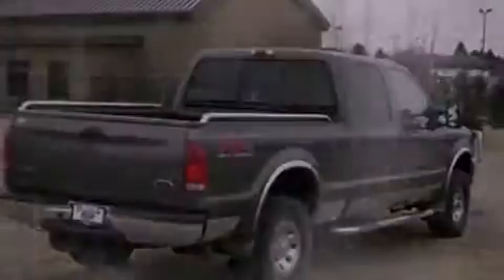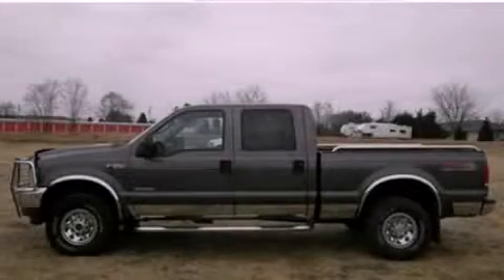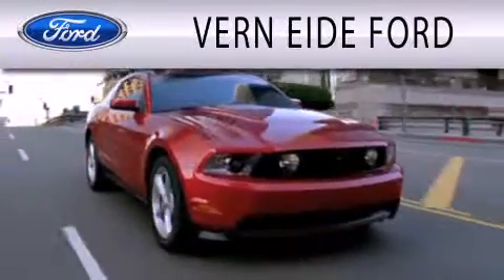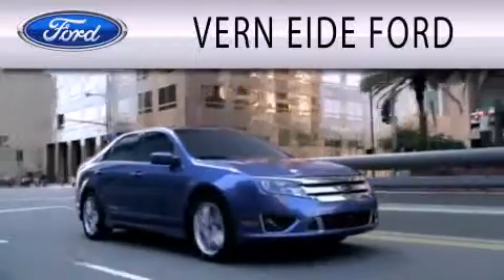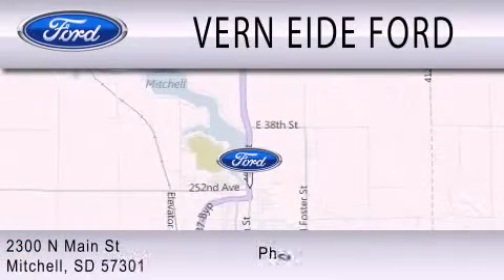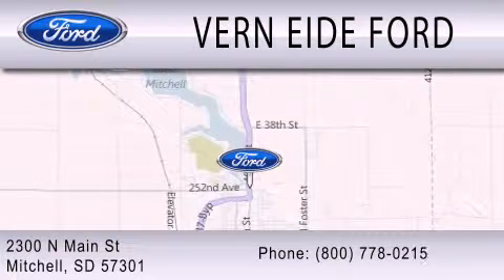We invite you to contact us today to learn more about this vehicle. Ver90 Ford is dedicated to doing everything possible to ensure that the experience you have selecting your next vehicle is as pleasant as possible. We are located at 2300 North Main Street in Mitchell.